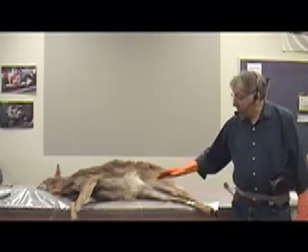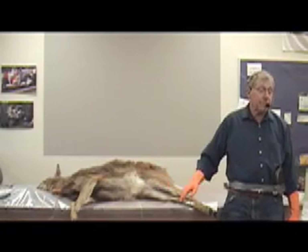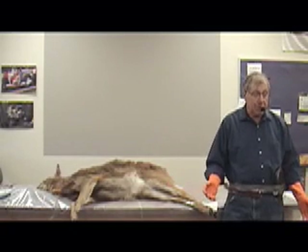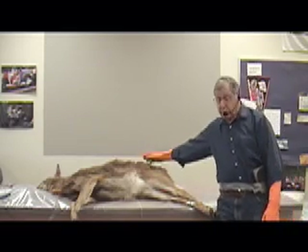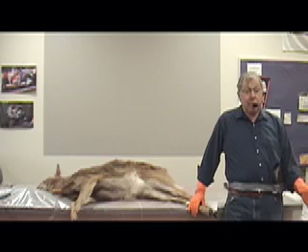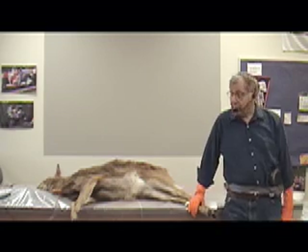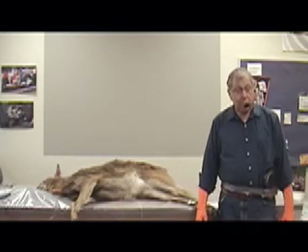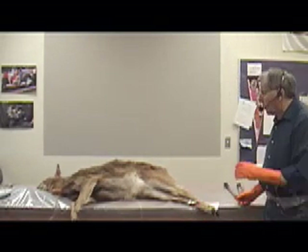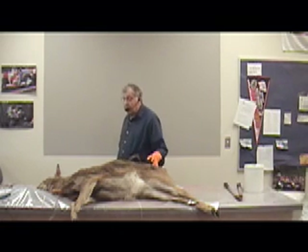When hunters dress a deer, they always cut along the stomach because the hide is thinnest there, it opens up the best, and it does not damage the good part of the skin on the back. You can usually sell that back skin for two to five dollars, but if it's been cut and damaged in the middle of the back it's worthless — nobody will give you anything for it. Today we're going to do the opposite — we're going to cut it on the back.